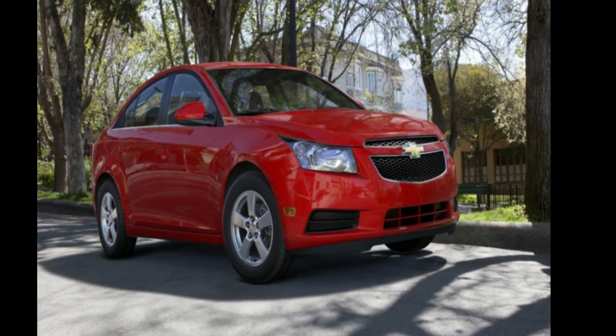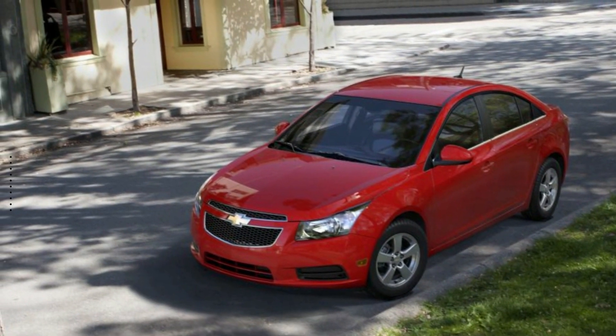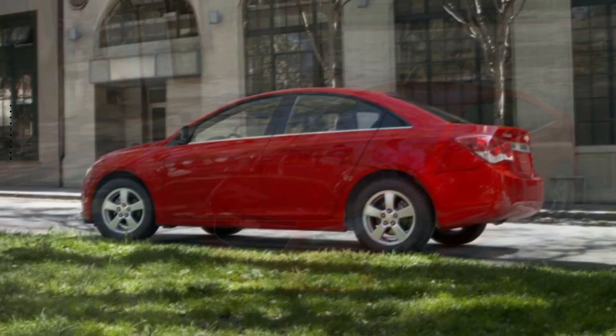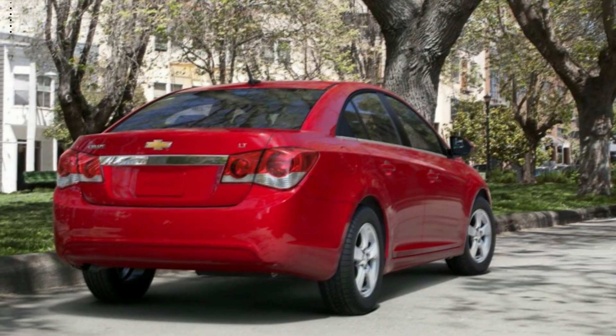Arrive in style with the Chevrolet 2013 Cruze Sedan 1LT, automatic. This may be the set of wheels you've been looking for. If you are looking for a solid pre-owned car, this might be the one.